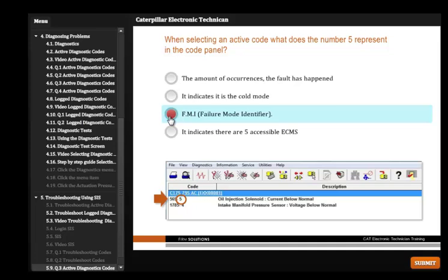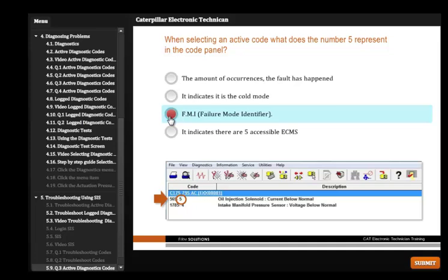For further information please email training@firmsolution.com.au or visit www.firmsolutions.com.au